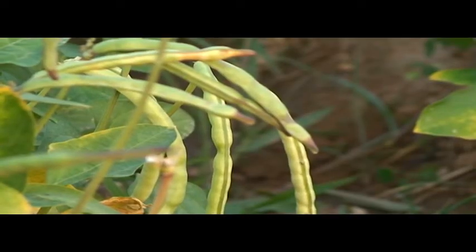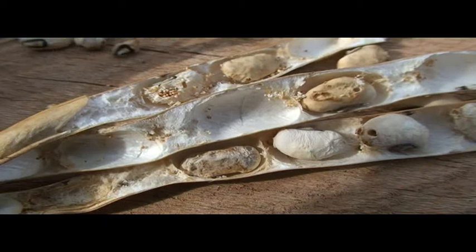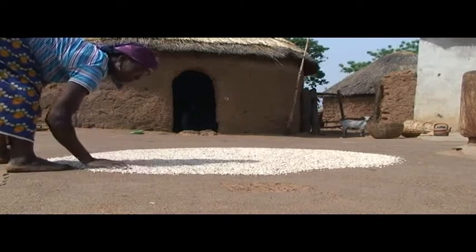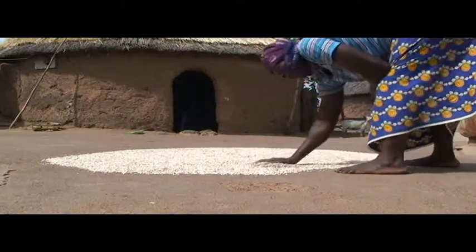As infestation already occurs in the field, avoid introducing larvae hidden in the threshed grains to your store. Dry the fresh legumes in the hot midday sun for four hours to kill the adults and most of the hidden larvae.